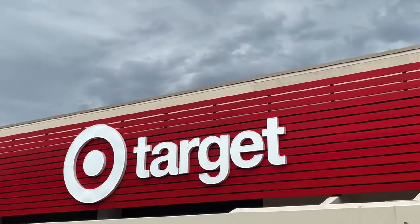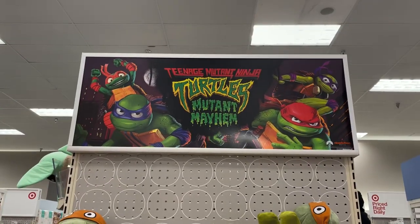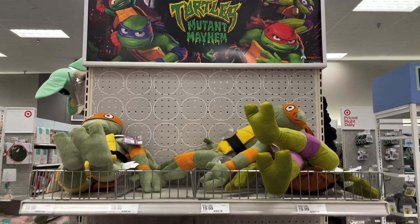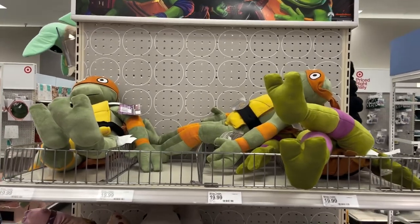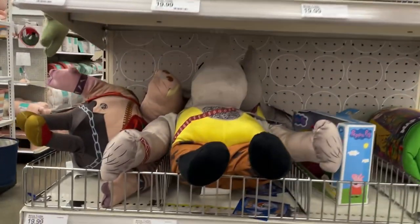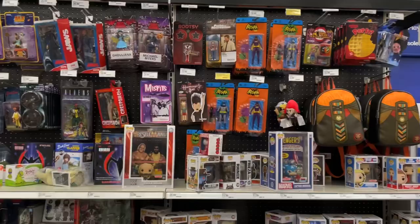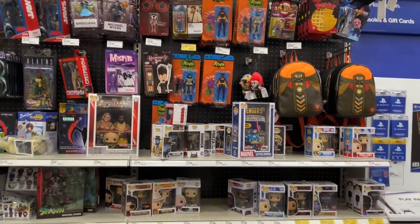We are here at Target and as soon as you walk in, it looks like they do have a Teenage Mutant Ninja Turtles Mutant Mayhem setup. There are some plushes of Donatello and Michelangelo, looks like Rocksteady and Bebop too, and some different things for kids.